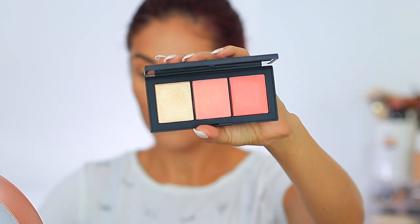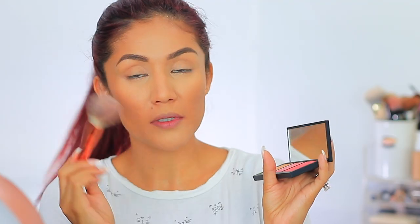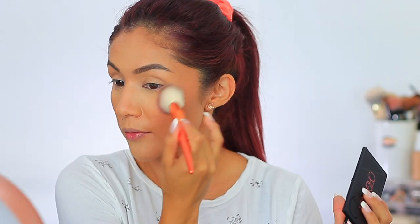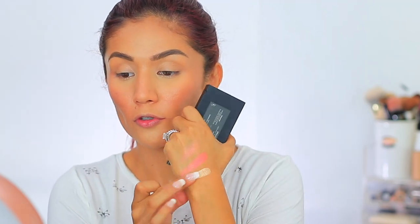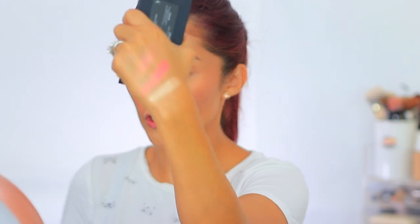I have a few blush options but this one is calling my name — it has a highlighter as well as a blush option. This is the NARS Orgasm X Palette. I'm going to take a really loose brush and try out Orgasm X today on my cheeks. Then I'm going to take the same palette and dive into the highlighter — it's such a beautiful champagne highlight. Look how gorgeous that is — I'm so in love with this highlight.